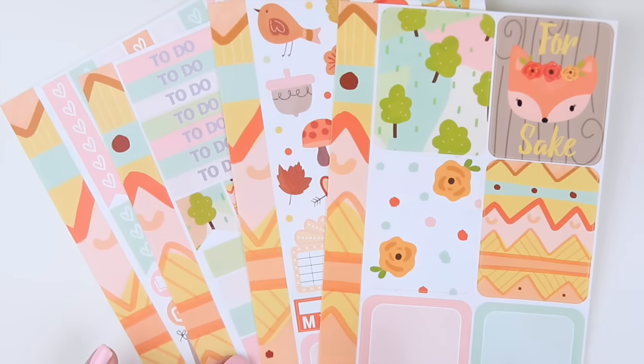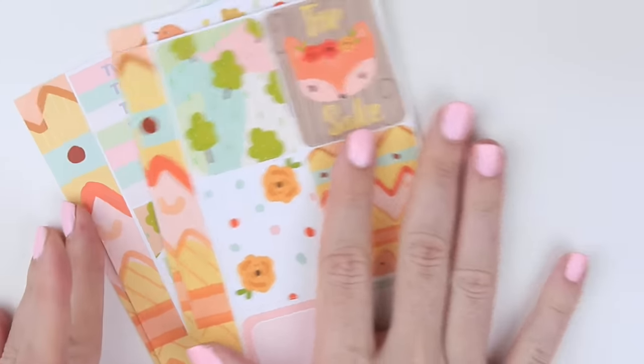I actually have a plan-with-me using this kit, so I will link that below if you guys are interested in seeing how I used it in a white space spread.